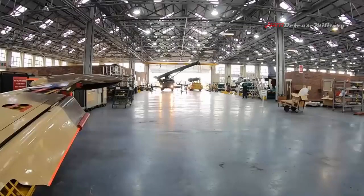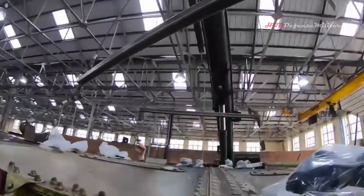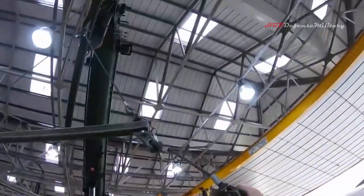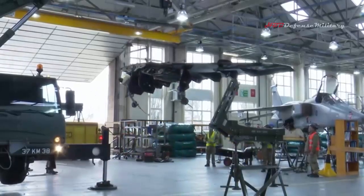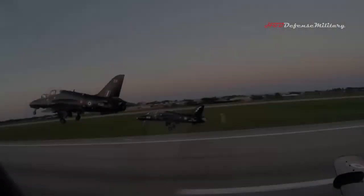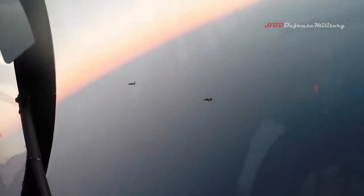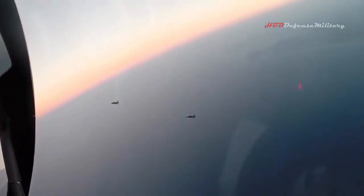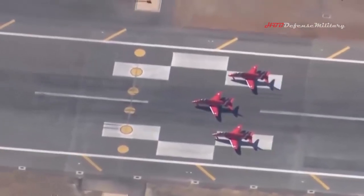Reacting to the RAF funding grant, Aeralis CEO Tristan Crawford said that as well as helping to enable rapid, digitally-driven development and the certification of flexible, open architecture aircraft systems, this supports UK prosperity and the government goal to champion British innovation, creating a significant export and global relationship development opportunity for the UK. A spokesman added that with the retirement date announced for the Hawk T1, Aeralis is the only prospect of a British successor.